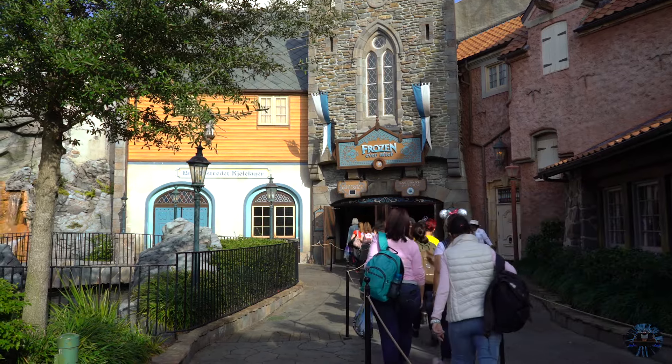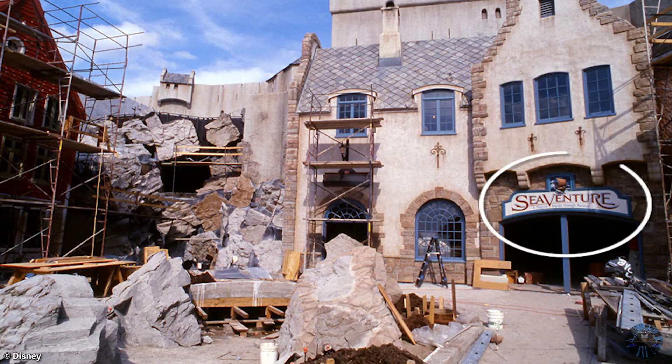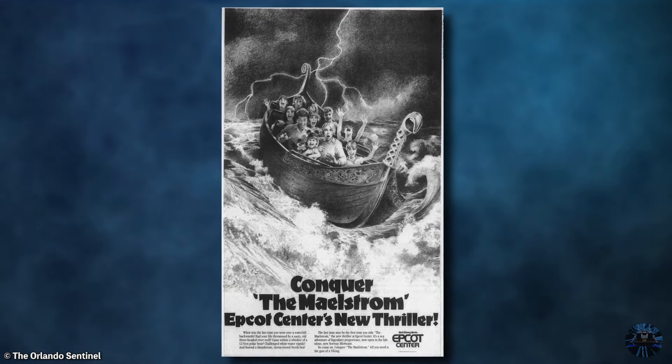Of all the attractions to leave the Disney theme parks and enter Yesterworld, Maelstrom easily ranks as one of the most difficult to talk about. But while the ride no longer exists today, its history and development is full of unrealized ideas, abandoned effects, and a touch of mystery, and the story of Epcot's original thrill ride is a story certainly worth telling.